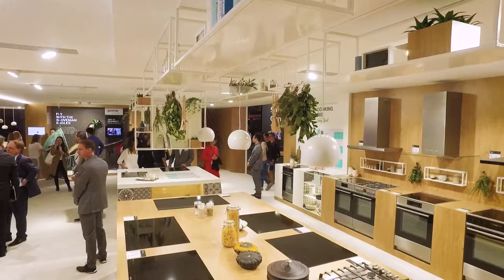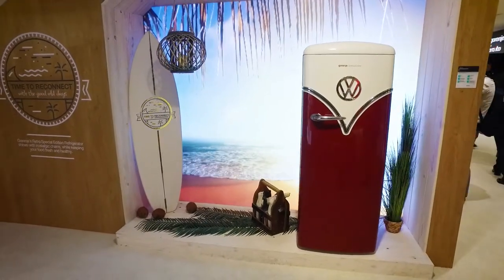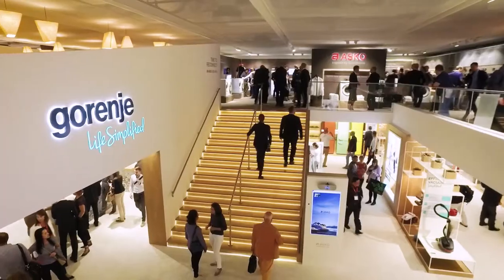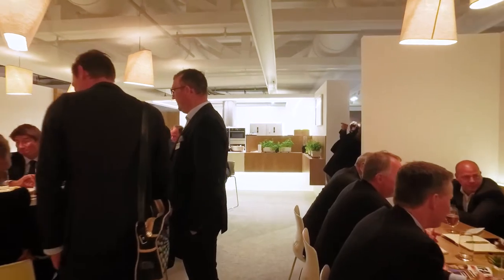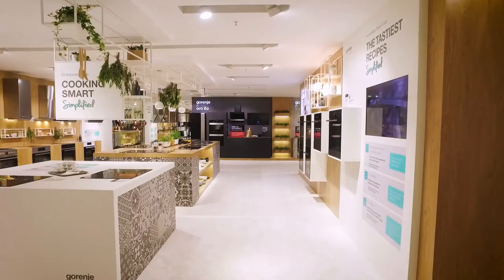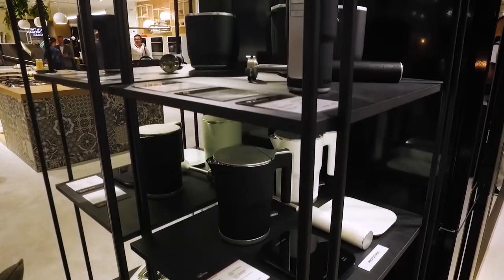I'm always impressed about the design of the Gorenje products because it's always completely different than the other brands. I think it's fresh, the products have a variety. The new induction, which is something that I think is going to be absolutely perfect in 2018. For me the favourite product, I think it's this line with the old fins. I think it's pretty nice and I like the style.